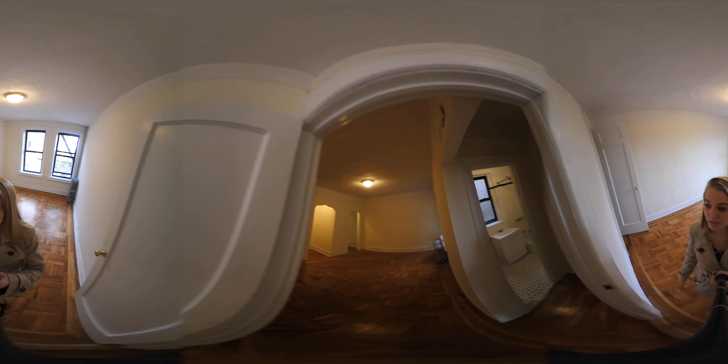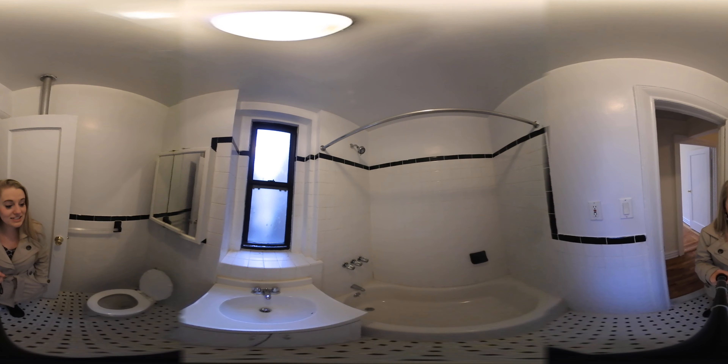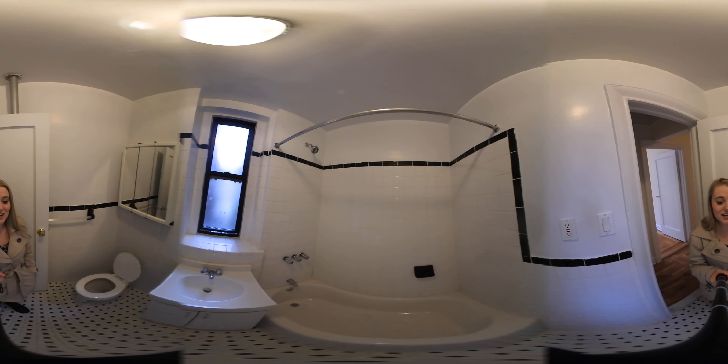And if we follow through here, we've got our bathroom. All white tiling in here, very clean and spacious, with a good shower head as well.